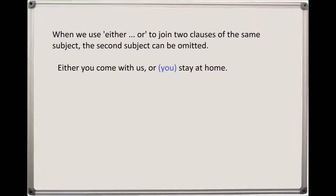Please turn to page 116. When we use either...or to join two clauses of the same subject, the second subject can be omitted. For example: Either you come with us or stay at home.